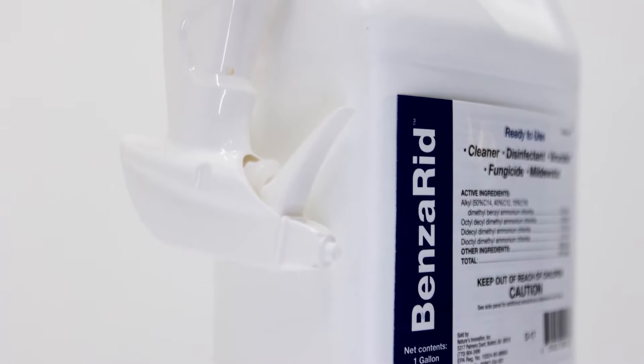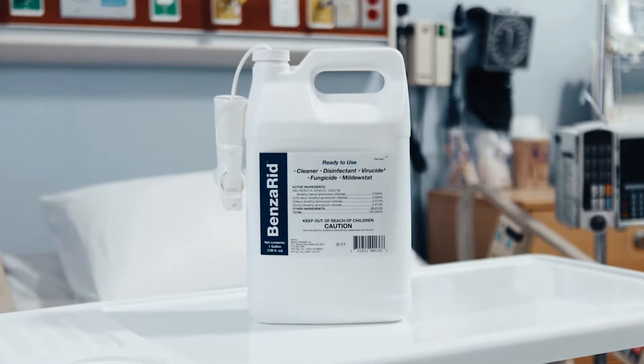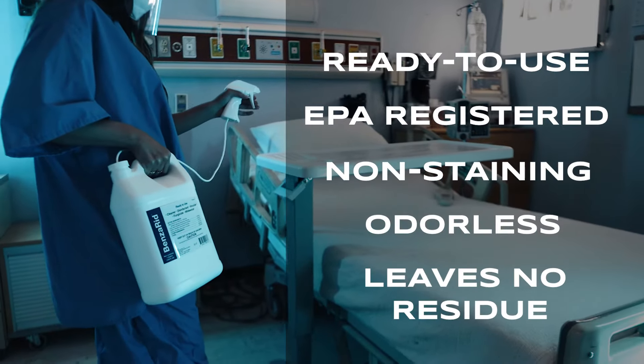Benzirig is on the EPA's gold standard N list of approved disinfectants that kill human coronavirus. This cleaner comes ready to use, is EPA-registered, non-staining, odorless, and leaves no residue.